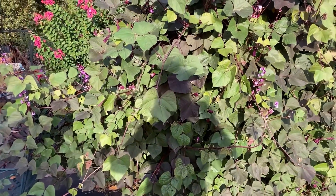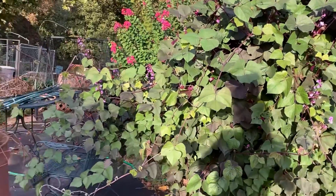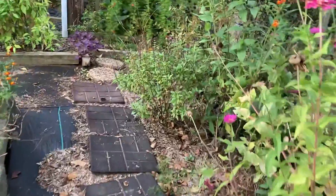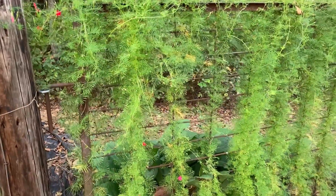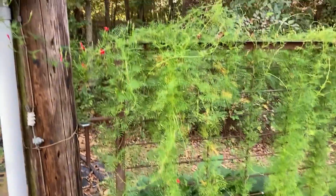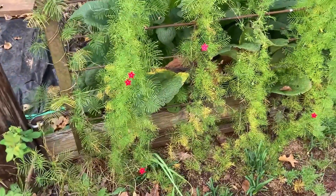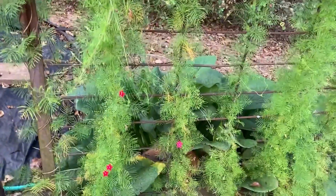I also grow cypress vines in another area. The cypress vine likes basically full sun and somewhat moist ground — this spot is partial shade, so it doesn't bloom as profusely, but it does pretty well. I amend my soil before the seed pods drop because I want it to reseed — I don't want to cover it up.